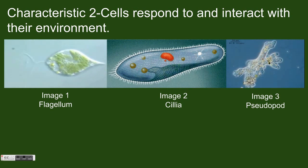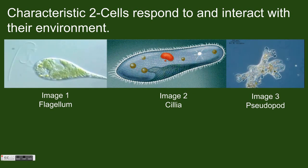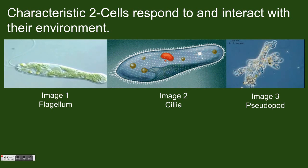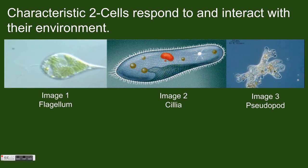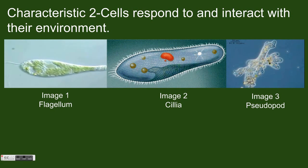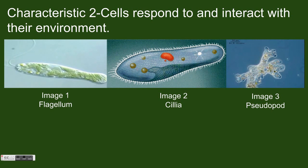In image 2, you can see cilia. These are tiny little hairs that surround a cell. They wiggle back and forth to help a single-celled organism move. A final example is in image 3. This cell actually extends part of its body forward and drags the rest of the cell body with it. The part extending forward is called the pseudopod.